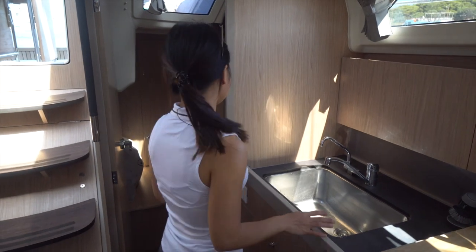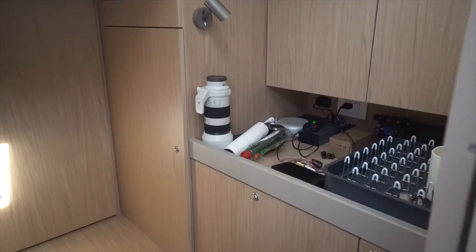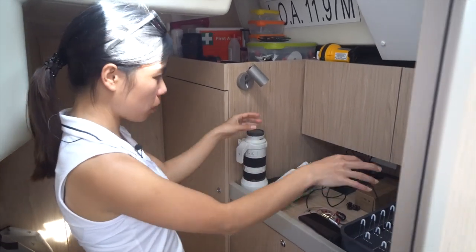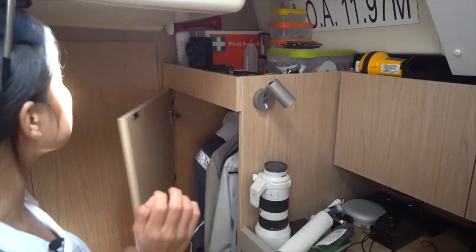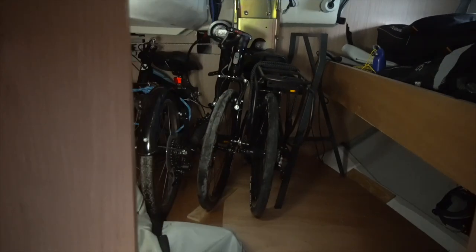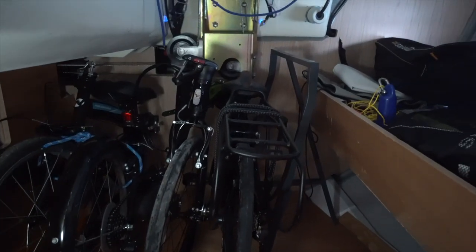On the port side here is the mini storage room — or as Emil calls it, his room — where we keep all the filmmaking equipment, battery charging gear, jackets, wet weather gear, and the first aid kit. There's also internal access to the lazarette, where we keep our folding bikes, the outboard engine, folded dinghy, and some of our safety equipment.